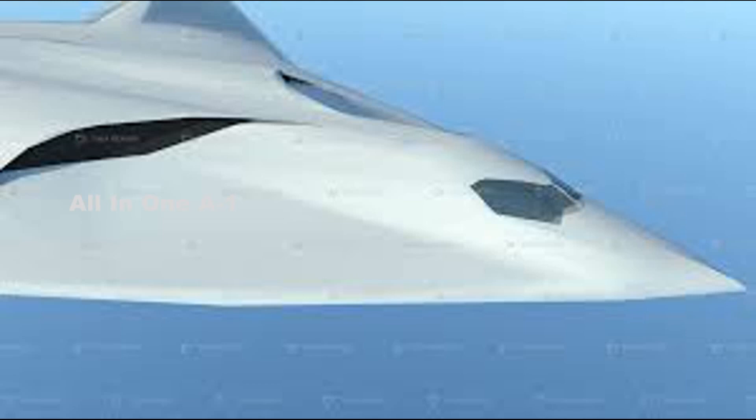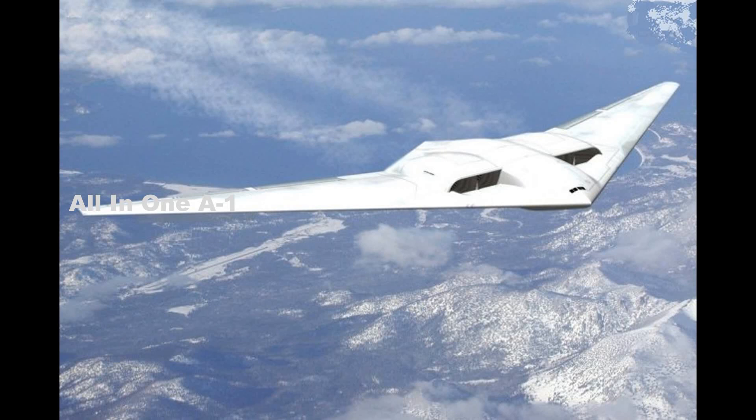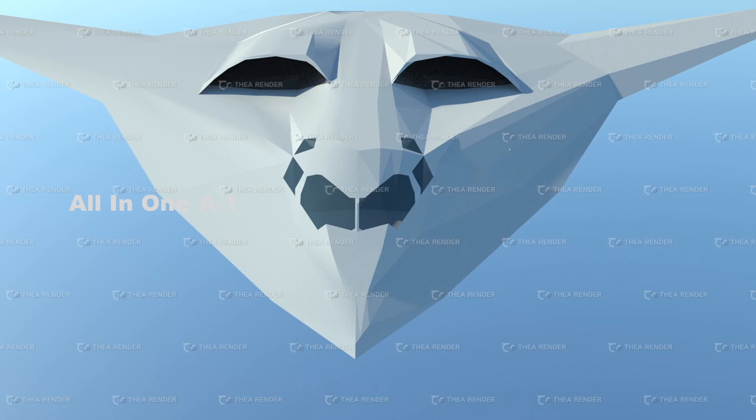The PAK-DA, or Perspektivny Aviatsionny Kompleks Dalney Aviatsii, which translates as Future Air Complex of Long-Range Aviation, saw Tupolev selected and awarded a three-year contract for conceptual design work in 2009. In early 2013, the Russian Ministry of Defense approved Tupolev's PAK-DA proposal, and a contract was awarded to Tupolev at the end of the same year for preliminary technical design work.